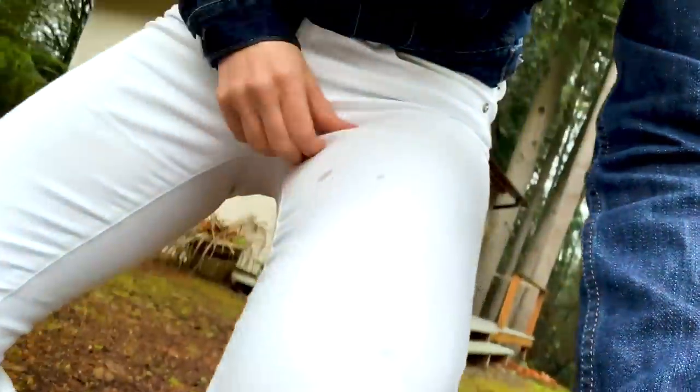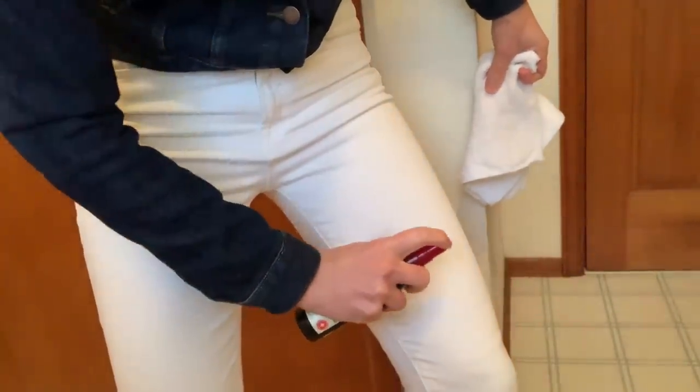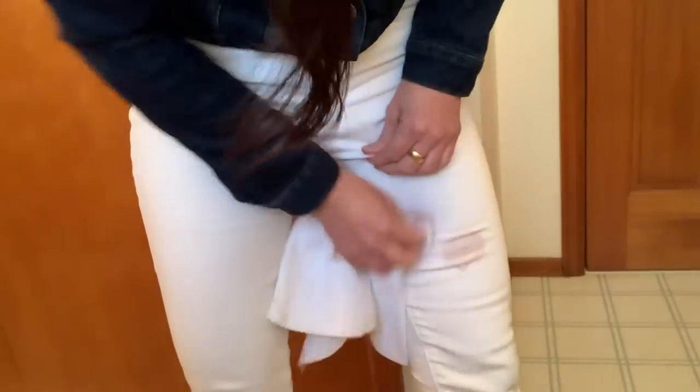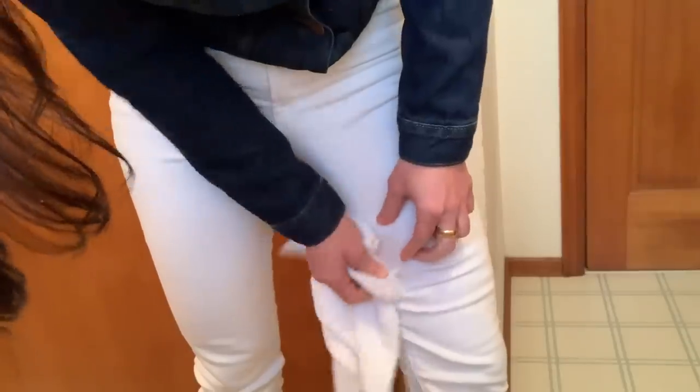Oh my god guys, so while I was recording that video, I accidentally spilled wine on my beautiful white pants. So that brings me to the last essential wine tool you absolutely must have — a stain remover. All right, we're gonna have to let that dry to see how it comes out, but so far so good.